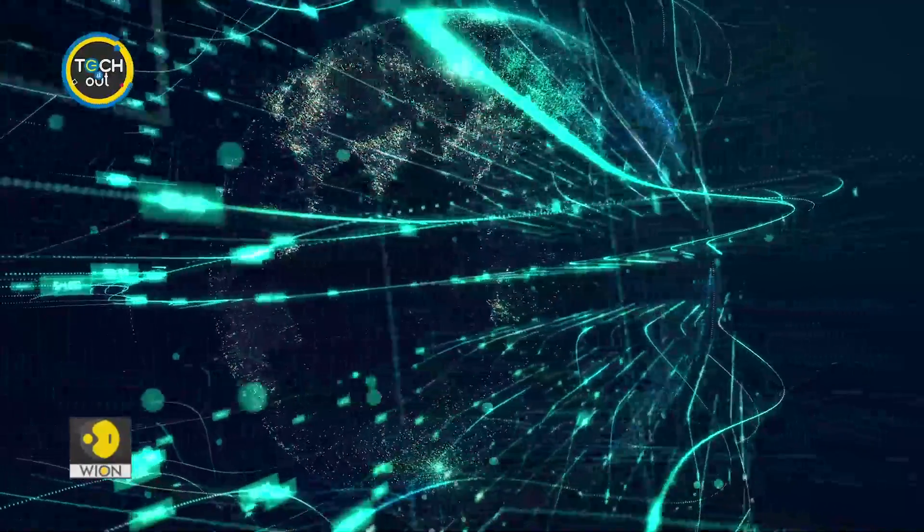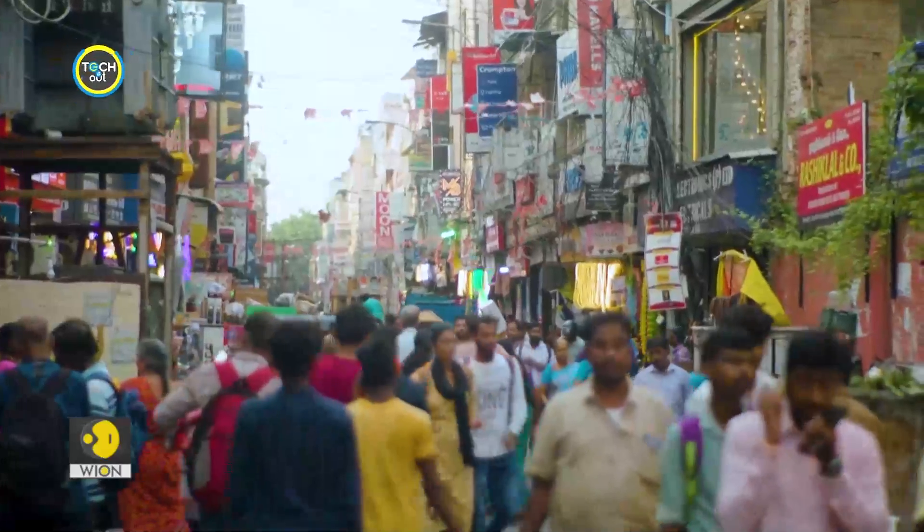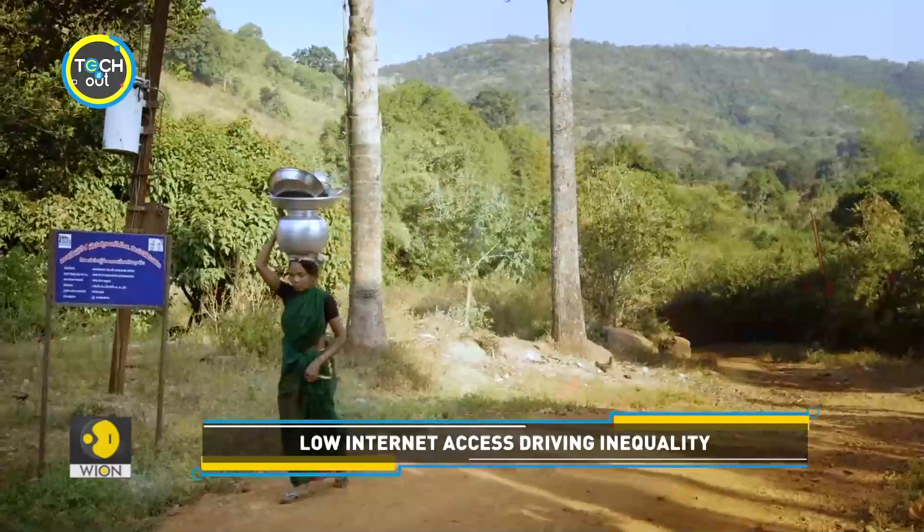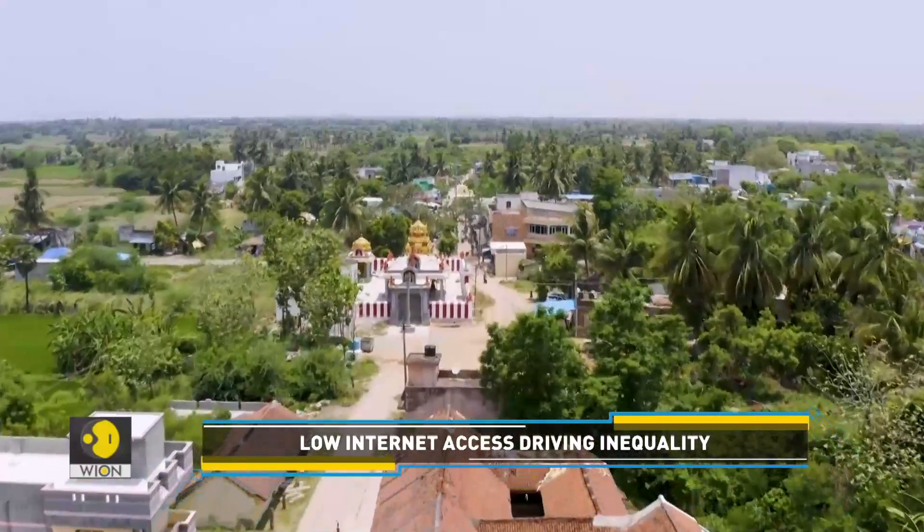We're living in a digital age. Unfortunately, more than one-third of the world's population still does not use the internet. Some people can't afford it. For others, there are accessibility issues.